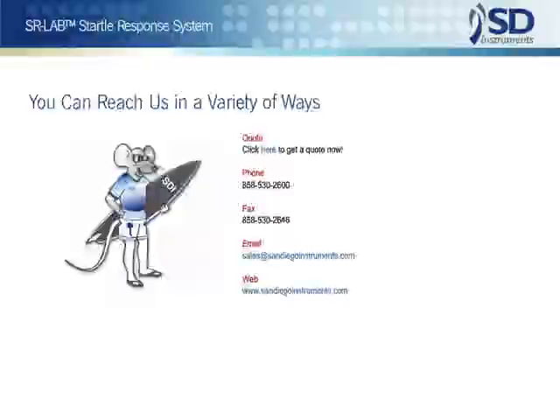Please contact San Diego Instruments for any additional information that you might need. To request an SR-Lab quotation, simply click on the link below. SDI is a full-service resource for behavioral testing.